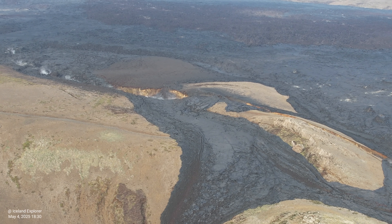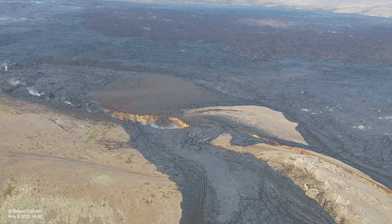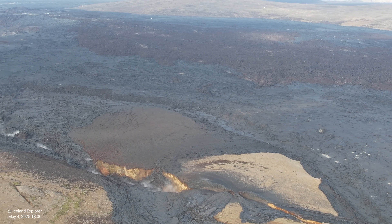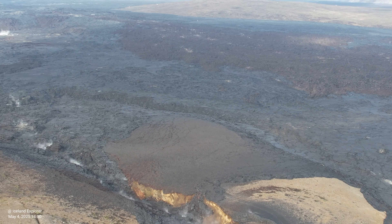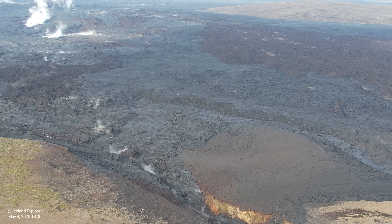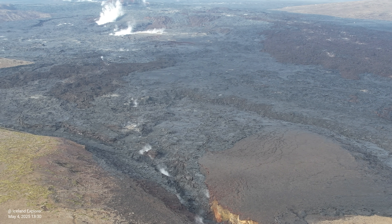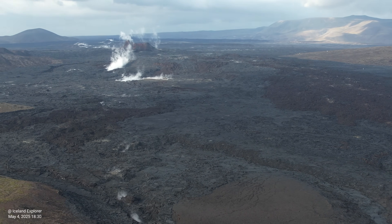There is still considerable seismic activity at the magma tunnel. An average of 100 earthquakes per day were measured over the past week prior to April 22, according to the Icelandic Met Office, and they were rather small — below magnitude 1.